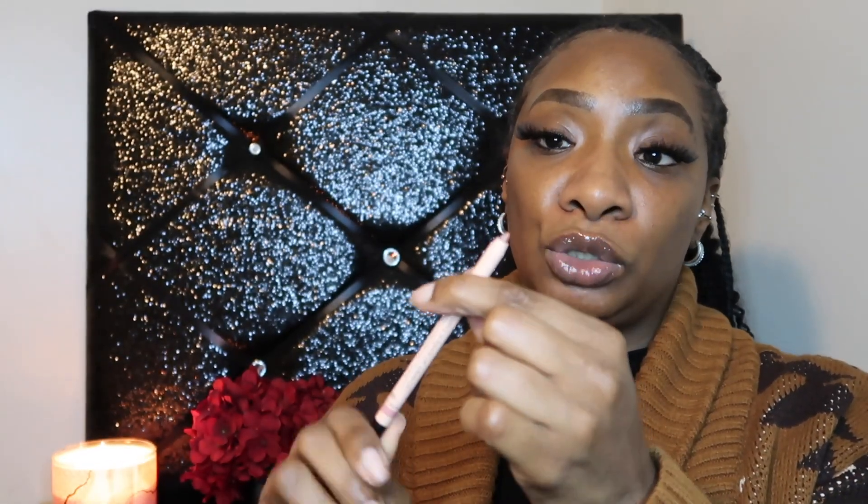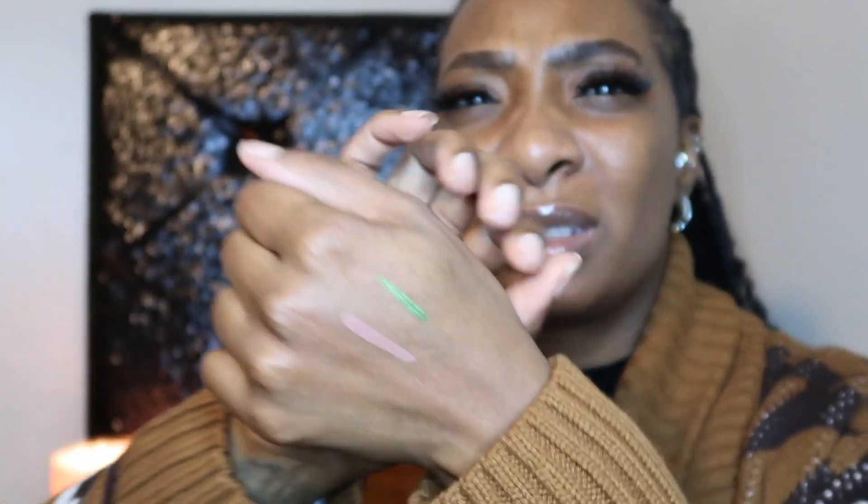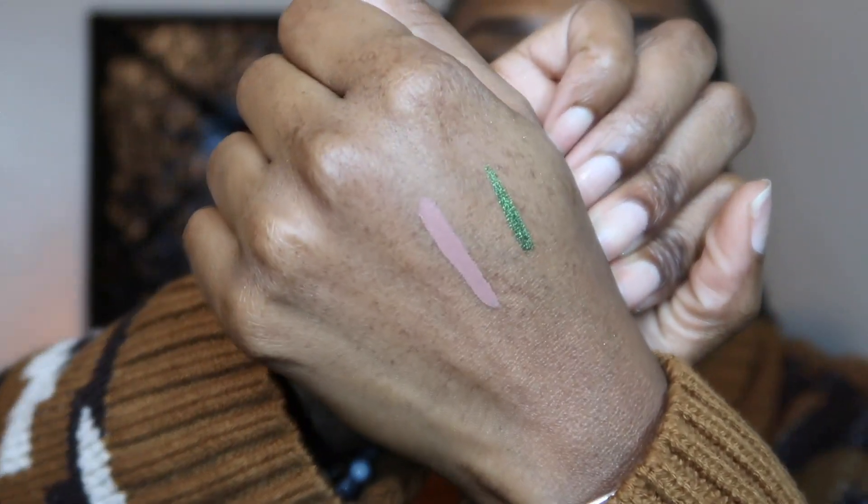Next up is a Natasha Denona lip liner — a long-lasting easy gel lip pencil in a really pretty nude color. It's not a twist-up, so I'm assuming you'll have to sharpen it. That would probably work better as an all-over lip color with a nice chocolate brown lip liner. I wouldn't wear it with the lipstick as-is — I'd want brown liner and maybe some gloss.